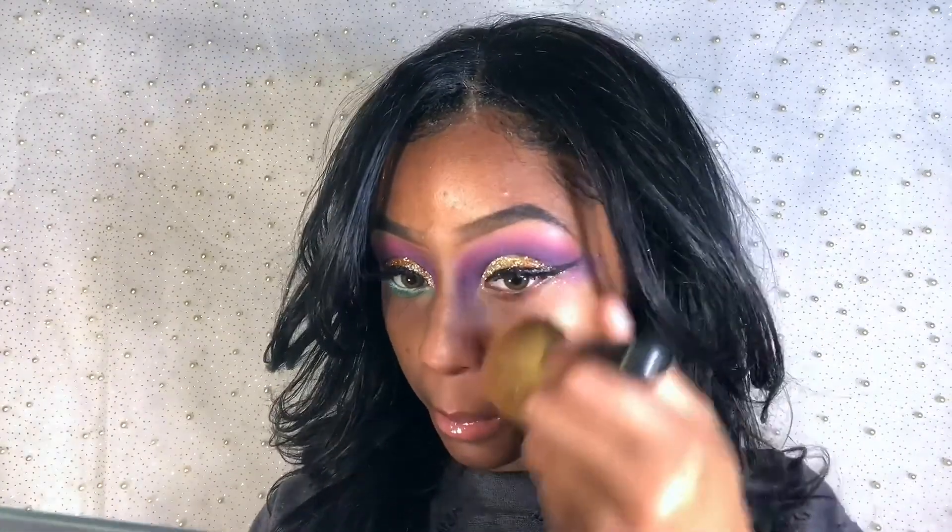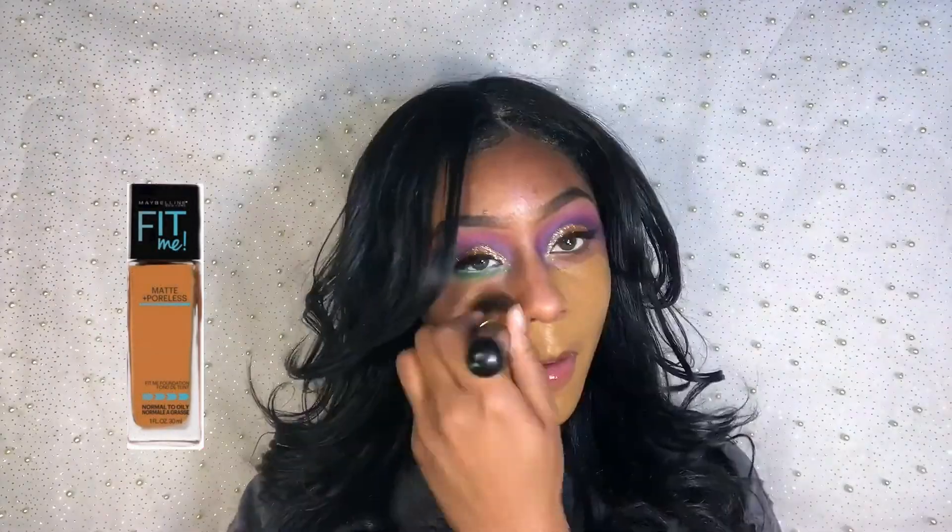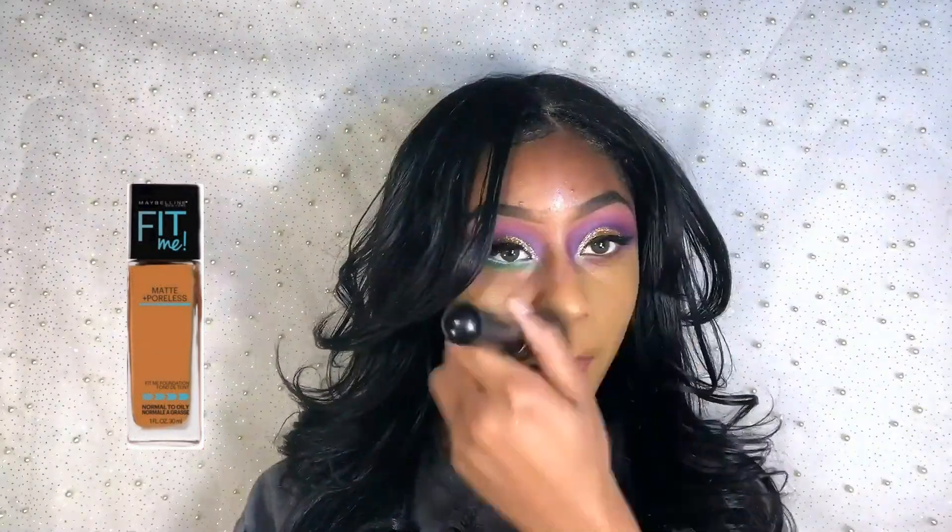I'm grabbing a kabuki brush to dust away the glitter off of my face. Time for mascara. After that, I'm applying my Fit Me foundation with a big stippling brush.